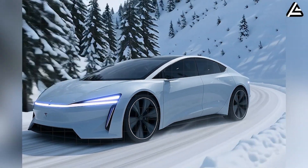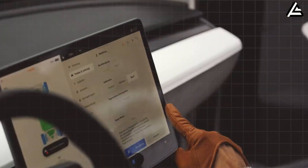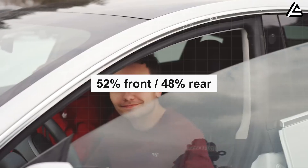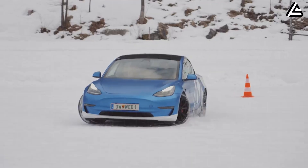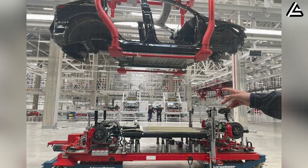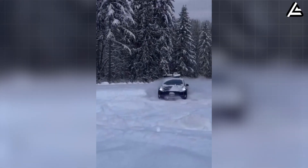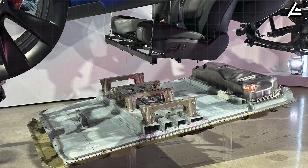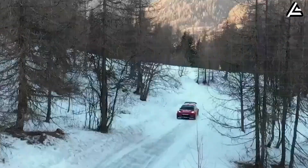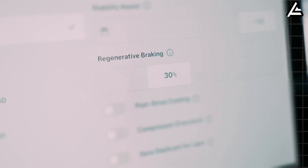One of the biggest talking points among analysts is the Model 2's weight distribution, which appears to skew slightly more rear-biased than expected for a single-motor front-wheel-drive layout. Early measurements suggest a distribution of roughly 52% front, 48% rear — an unusual configuration for a front-drive EV. This may indicate that Tesla placed the battery modules lower and farther toward the rear to increase stability under acceleration, reducing the likelihood of wheel spin. If this layout reaches production, it would immediately give the Model 2 an advantage over vehicles like the Dolphin Mini or Citroën ë-C3.